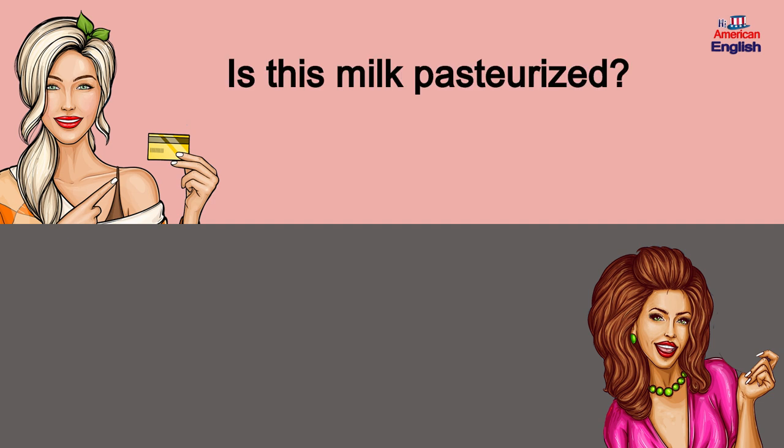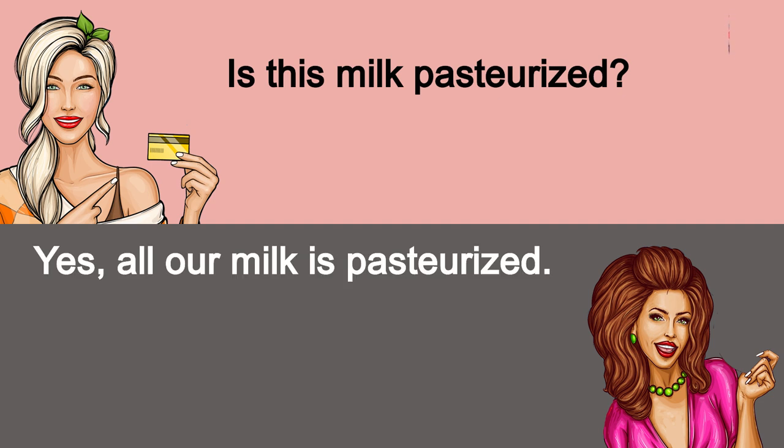Is this milk pasteurized? Yes, all our milk is pasteurized.